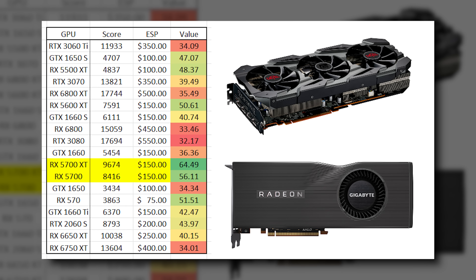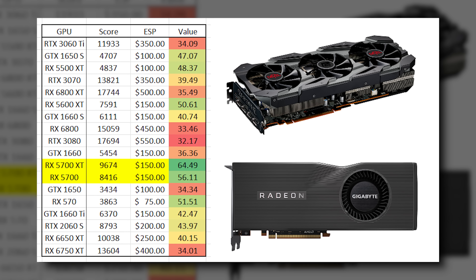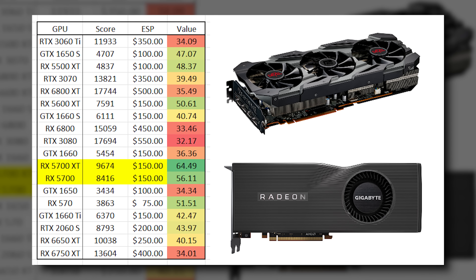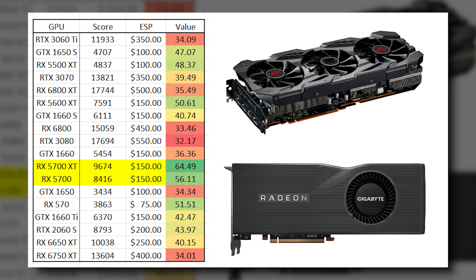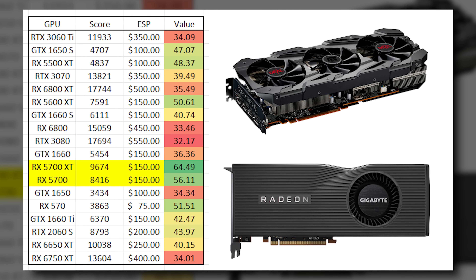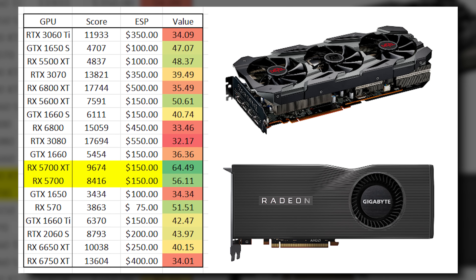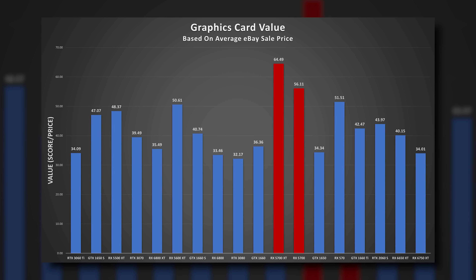Buying used in person can be risky, especially if you can't verify the product works. Now, before we get to gaming benchmarks, I want to show you this raw chart of 3DMark Time Spy graphics scores for several SKUs that have probably been on your radar. The ESP notation here stands for eBay sale price — what you should expect to pay used on eBay today. We calculate value by dividing the 3DMark score by the ESP, so this is essentially performance per dollar. And the best value by far, as you can see, is the RX 5700 XT.